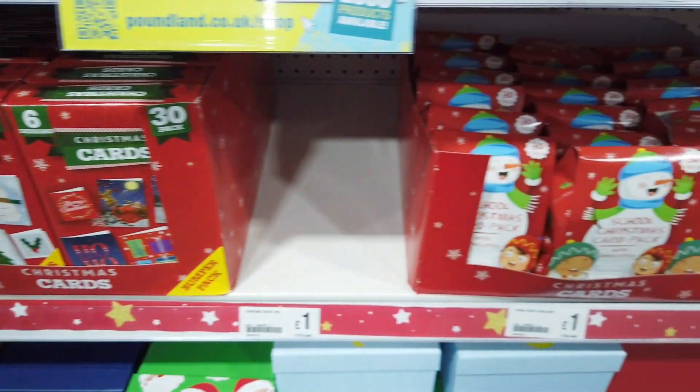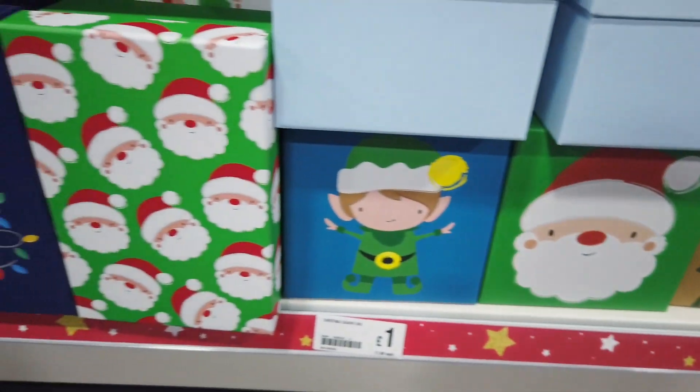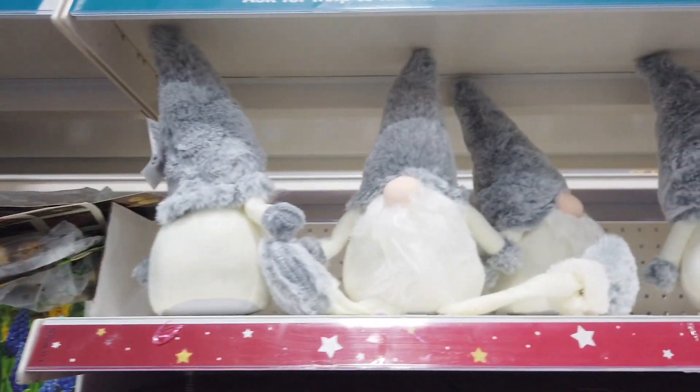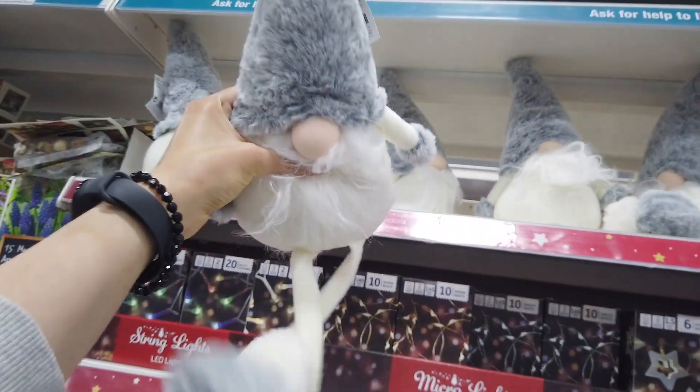They have these Christmas selection cards — they have these out every year. They've also got the school bundle, which really brings back memories. I used to do the Christmas cards and swap them with classmates, it was so much fun. Really miss those days. Then there are the gonks that everyone's going crazy over, same as last year.